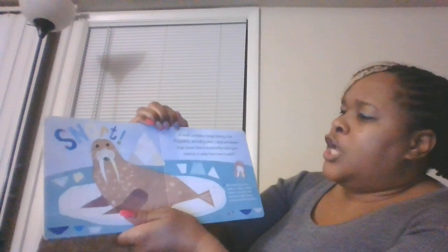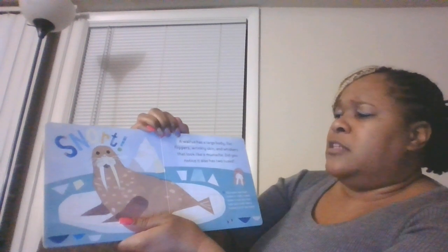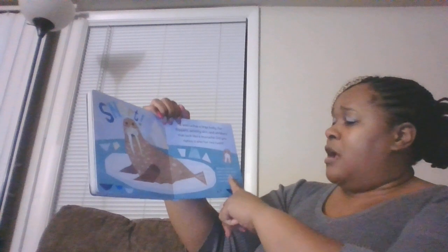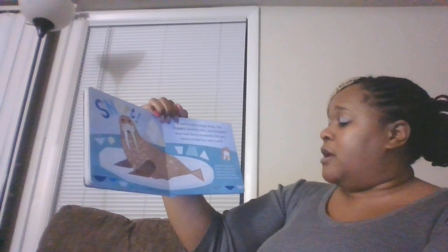A walrus has a large body, black flippers, wrinkly skin, and whiskers that look like a mustache. It also has two tusks. Walruses use their tusks to fight, break holes in the ice, and help pull their heavy bodies out of the water.